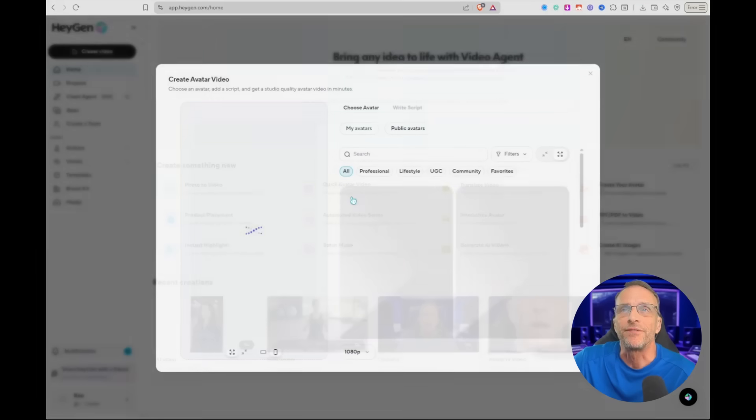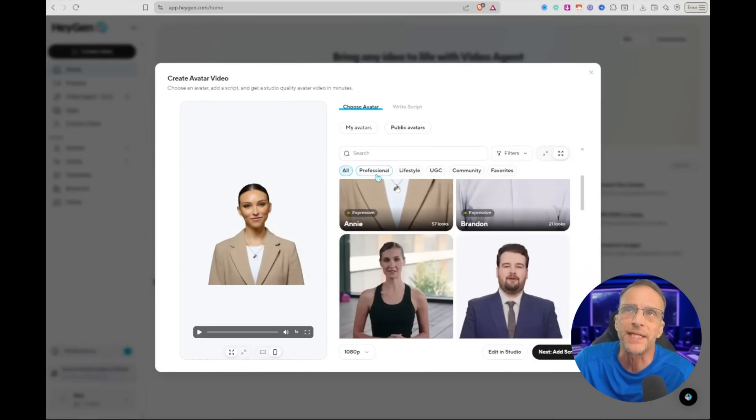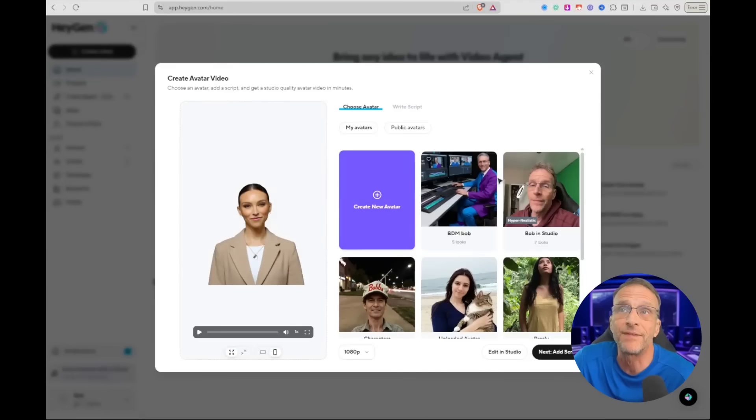Let's start with a quick avatar video. If you don't want to first use an avatar of yourself, you can choose from their public avatars. They're divided up into categories, and you can hover your mouse over them to see the kind of realistic movement you're going to get from them. But the real fun is when you create your own avatar, and you can see that I've created several of my own here.